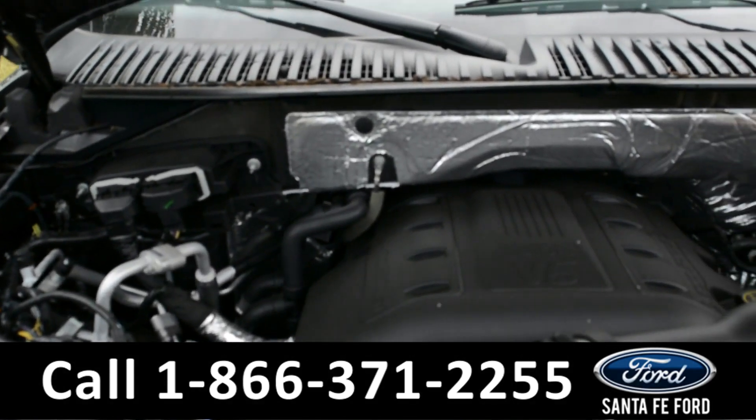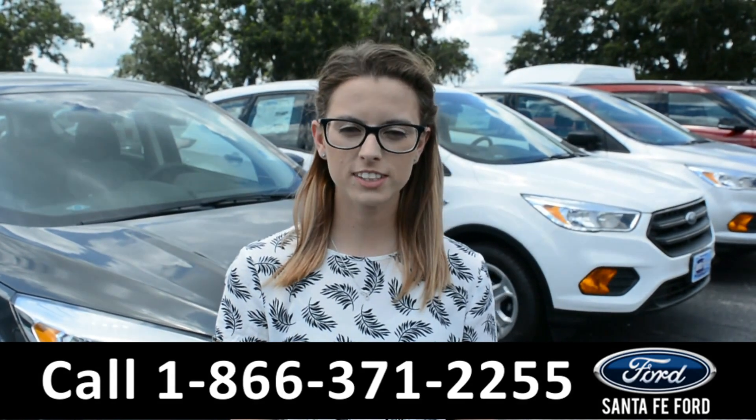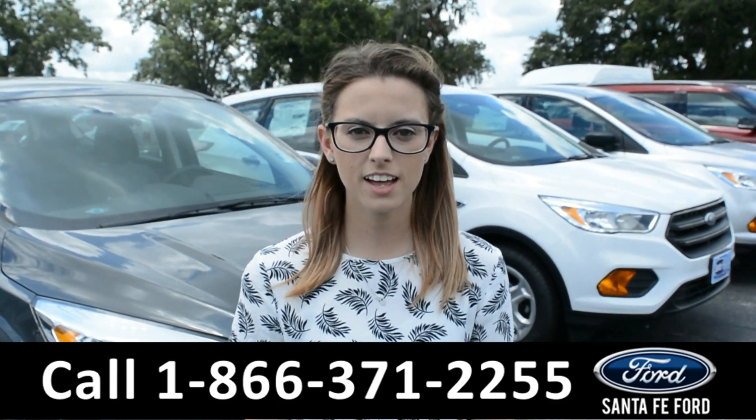Here's a quick look at the engine. For more information on this vehicle, please call us at the number below and check us out online at SantaFeFord.com. I'm Sierra. Thanks for watching.